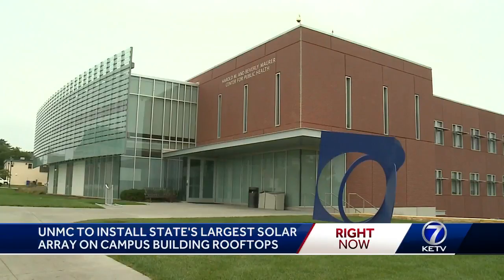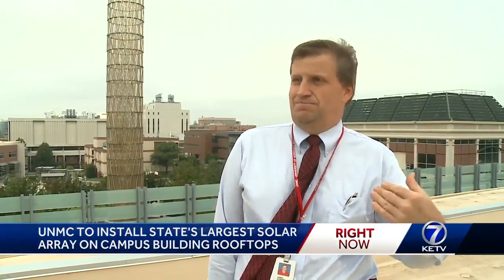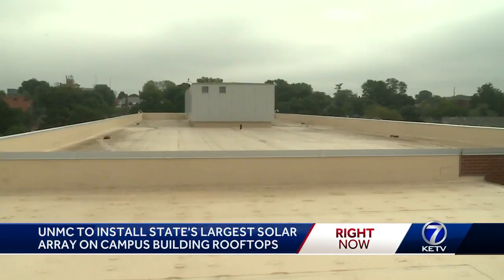When we initially laid this out, we looked at the whole campus and looked at the best possibilities. We figured out that the three buildings we picked were probably the lowest cost, highest output buildings, with less shading.